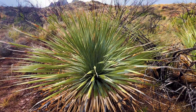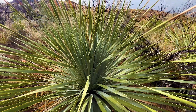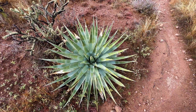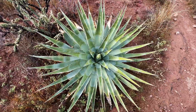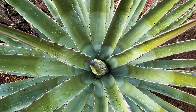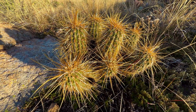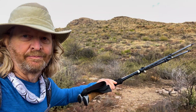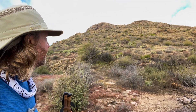Some yucca — pretty nice specimen right here. You can make cord from this, really strong cord. Beautiful agave. There's some prickly pear. Spiky little hedgehog. Alright, this is where I leave the trail. I'm going to head up that way and try to find my way to the top.